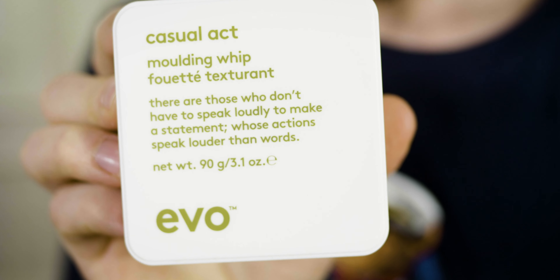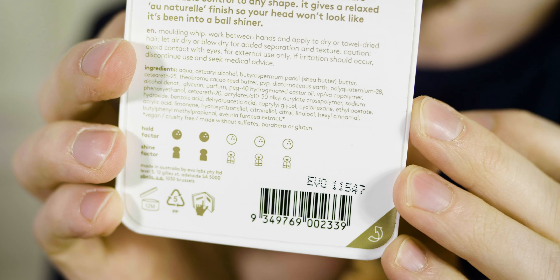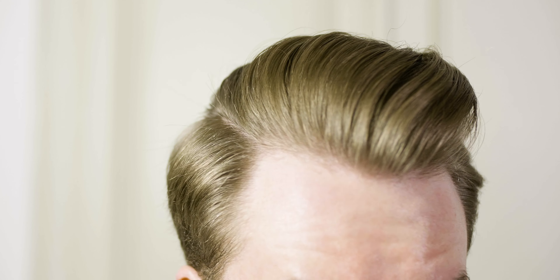Before I talk about another favorite, I'll quickly touch on Casual Act, which is called a molding whip — something I haven't seen before. This product has a supposed two-out-of-five hold factor and a two-out-of-five shine factor. Compared to the texture paste, this is something I can't fully agree with either — I would say the shine factor is maybe a little less shiny than it says on the packaging, because this gives you a very natural finish.